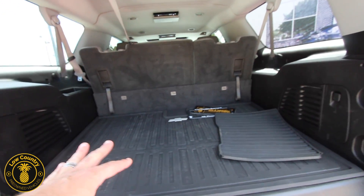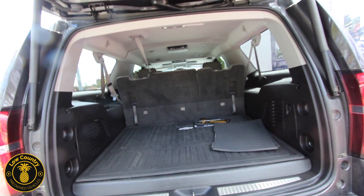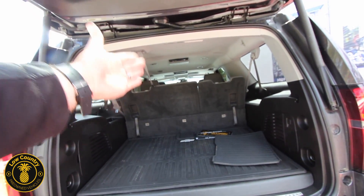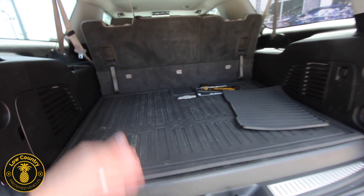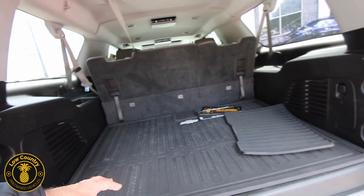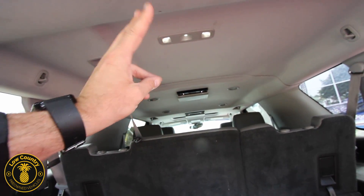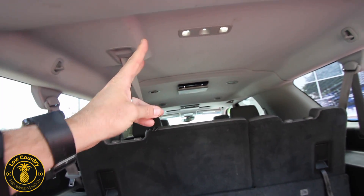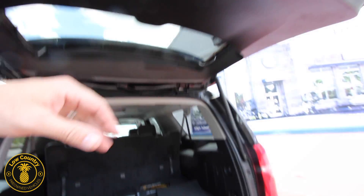Third row seats come standard on a Suburban, but here's the positive — with the third rows up like they are right now, the Chevy Suburban still has enough room where I could sit back here and be comfortable. You got a lot of room back here for all that football gear, soccer gear, golf bags — whatever you need. Up on the roofline you're gonna have two rear DVD units for the third and second row passengers, along with captain row seats.